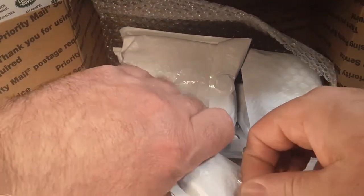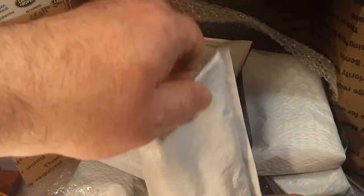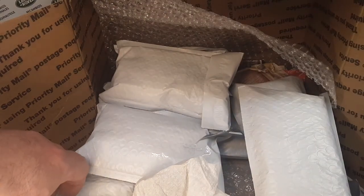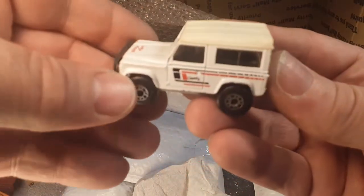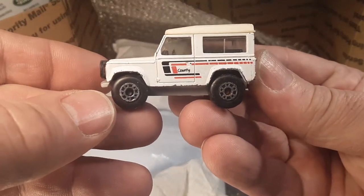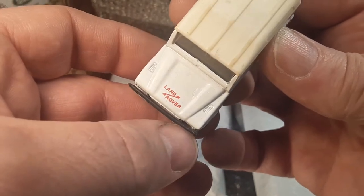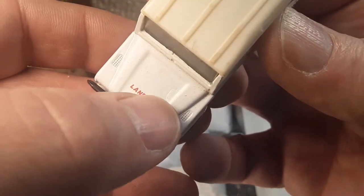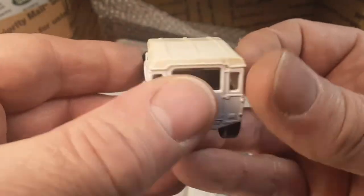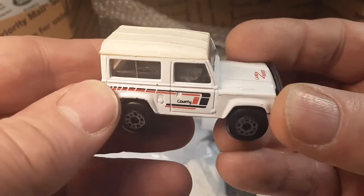We're just going to grab in here — I don't know what's all in there. It was a big lot, I tell you. Here we go. The country white — it's kind of got like a little goober there on the hood. Check it out. That's kind of a rare one to get a hold of.